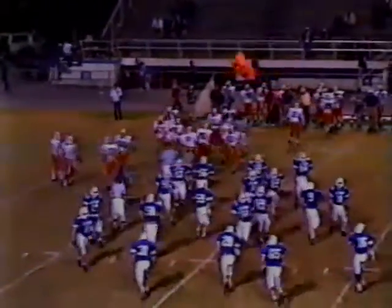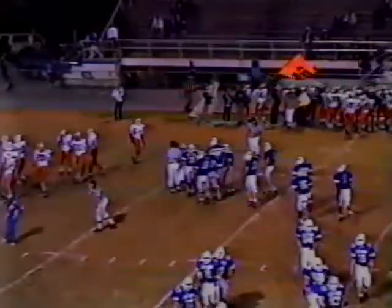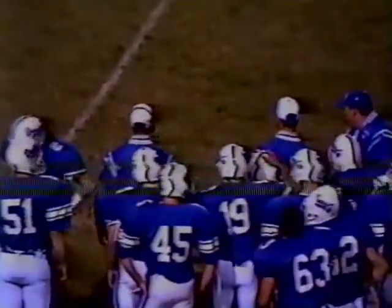Troy Watson takes him down, so first and ten for the Buccaneers. Lebanon could not take advantage of that great play by Kyle Zachary as they kept the football after the score, but Beach and their defense stiffens, and the Buccaneers will take over the football on downs.